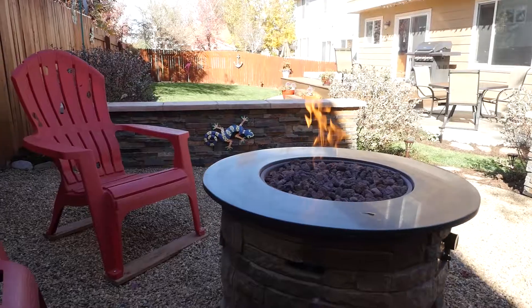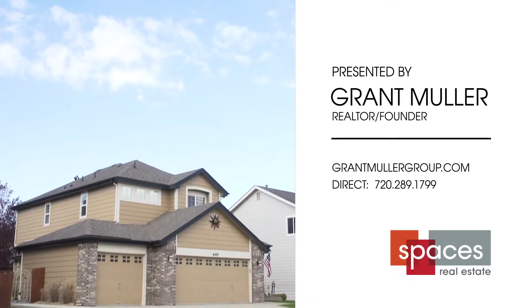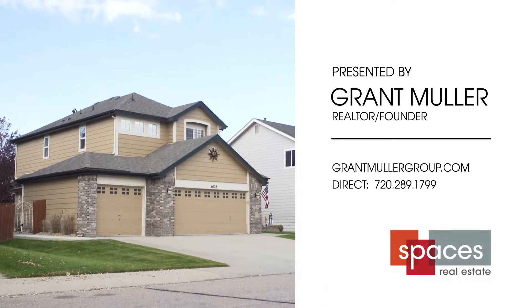It gets even better outside, where thoughtful upgrades create an everyday escape in your own backyard. Call me today for your private showing.